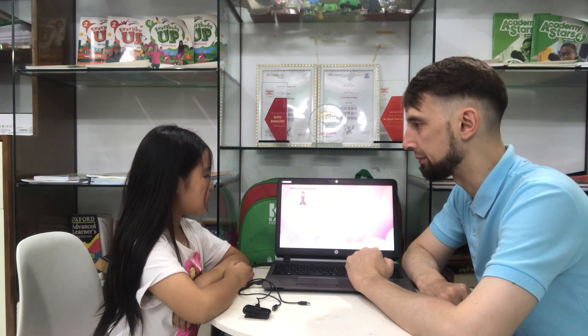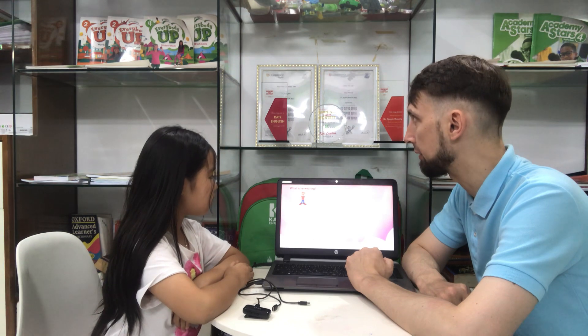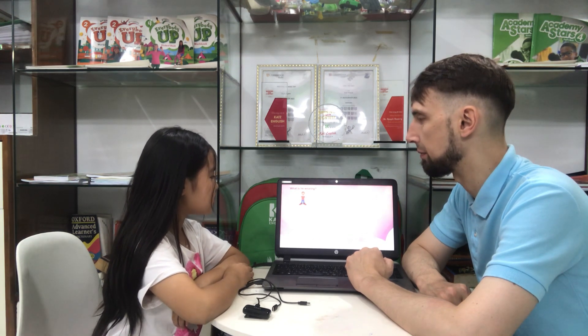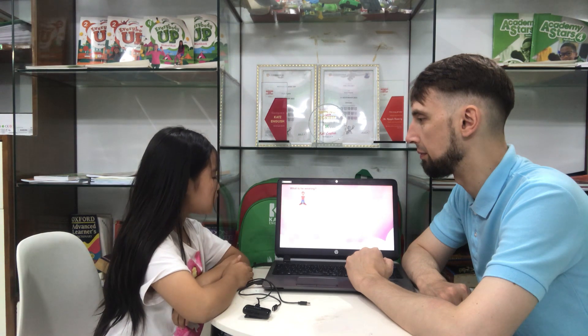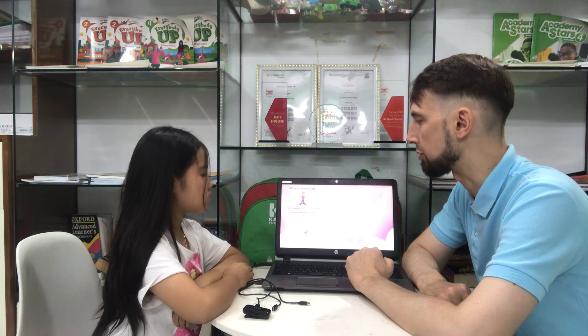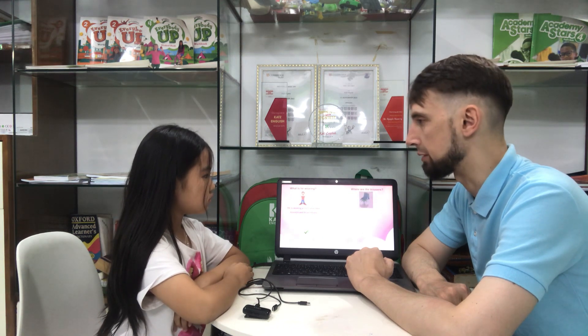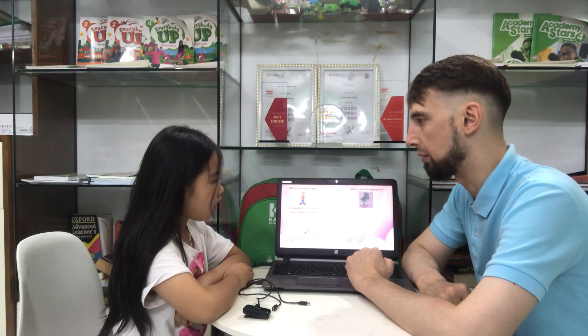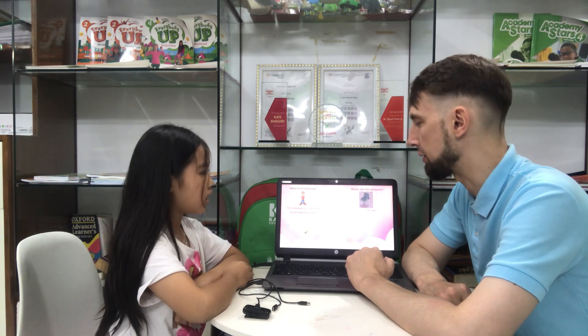What is he wearing? He is wearing a red t-shirt, blue trousers and brown shoes. Alright. Where are the trousers? They are on the chair. Right.